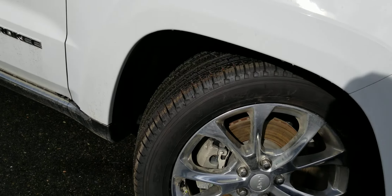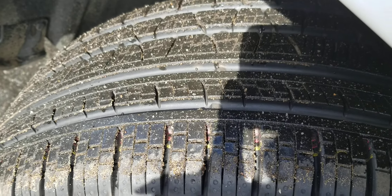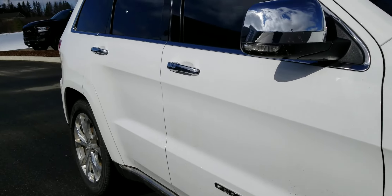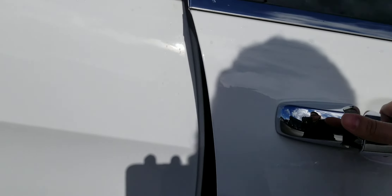The tires are in excellent shape. We had winter tires on this vehicle, so the All Seasons are in excellent condition. It has signal repeaters on the mirrors and comes with a proximity key.